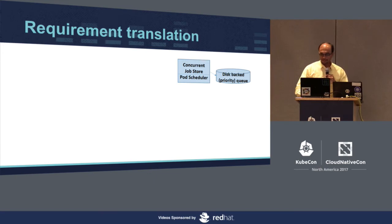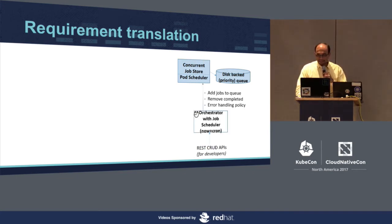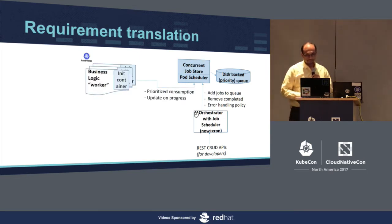If I translate these requirements into a pictorial diagram, we have a concurrent job store along with a disk-backed priority queue implementation. We also have a pod scheduler, which keeps track of how many open jobs there are at a moment and hence how many pods should be in the system to service them. Then we need an orchestrator — the job scheduler — which takes input requests through APIs, adds jobs to the queue, manages jobs when done, and in case of error puts them back into the queue based on policy.